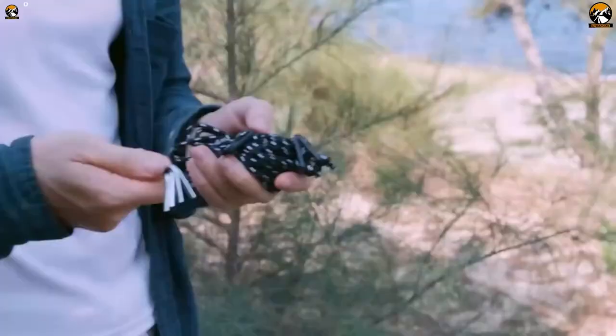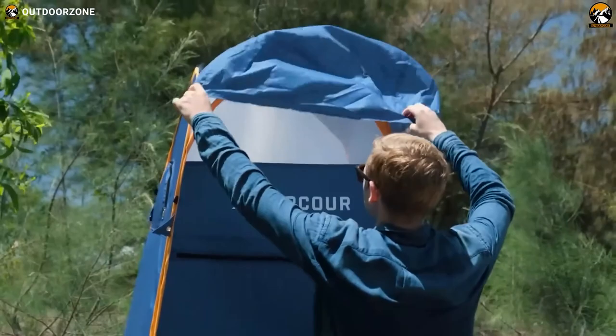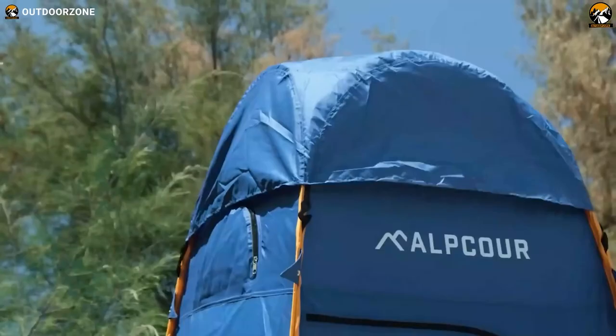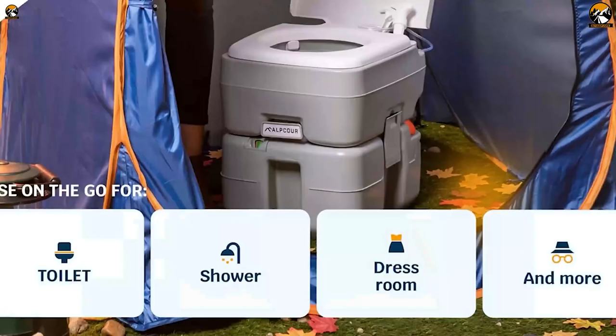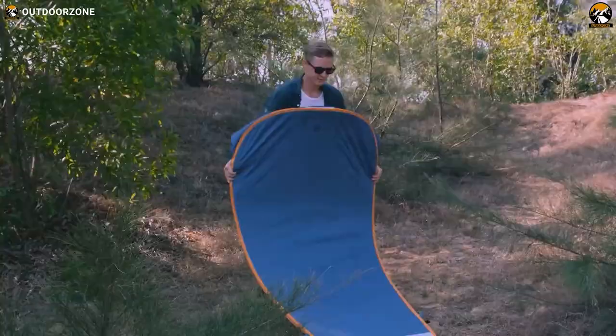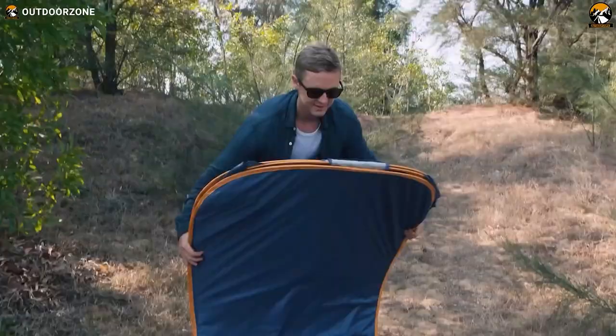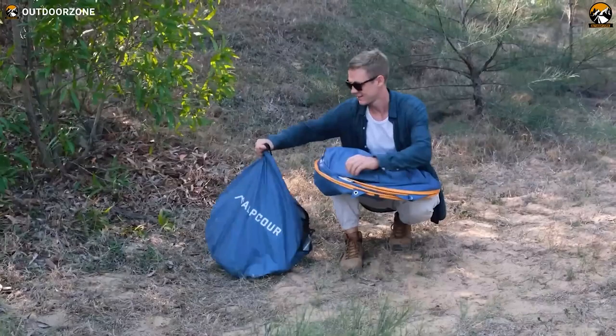Equipped with essential utilities, the pop-up privacy tent includes hooks for lanterns and towels, cloth hangers, toilet paper holders, and a convenient storage pocket for toiletries and personal items. Its thick polyester material coupled with a well-designed structure ensures confidence that you are shielded even in broad daylight. Designed for portability and ease, this pop-up tent is effortlessly installed and disassembled, and when not in use it folds compactly into its carry bag.